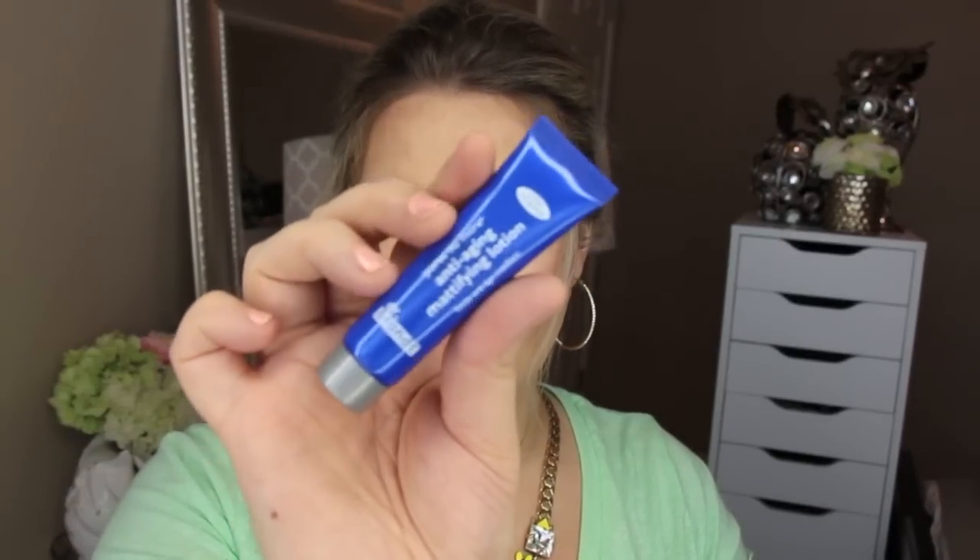First product up is No Pores No More anti-aging mattifying lotion from Dr. Brandt. I honestly feel like I've gotten something very similar in my bag before — it's a mattifying lotion you put on prior to your makeup. Maybe it was a primer last time, but this one is a lotion.